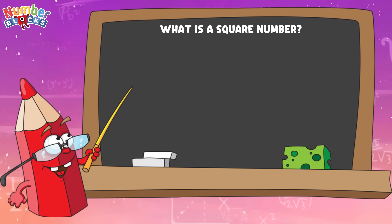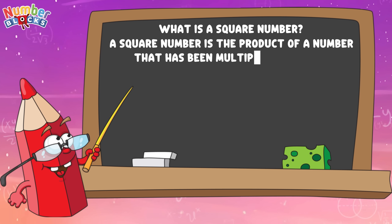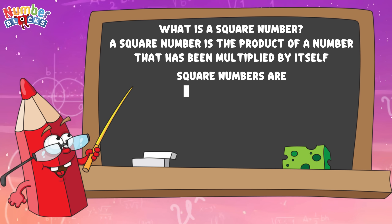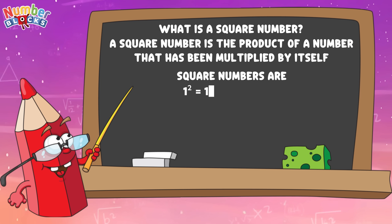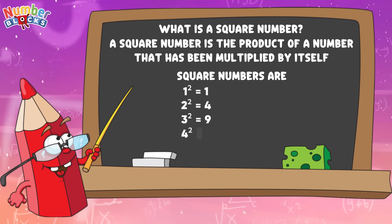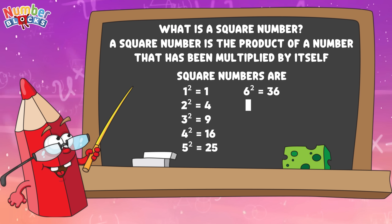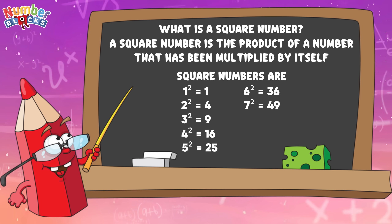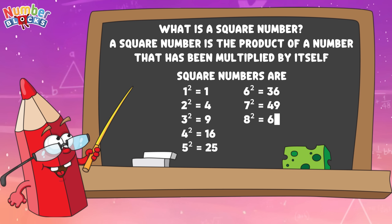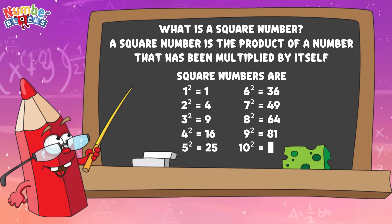Let's summarize! What is a square number? A square number is the product of a number that has been multiplied by itself. One squared equals one. Two squared equals four. Three squared equals nine. Four squared equals sixteen. Five squared equals twenty-five. Six squared equals thirty-six. Seven squared equals forty-nine. Eight squared equals sixty-four. Nine squared equals eighty-one. Ten squared equals one hundred.